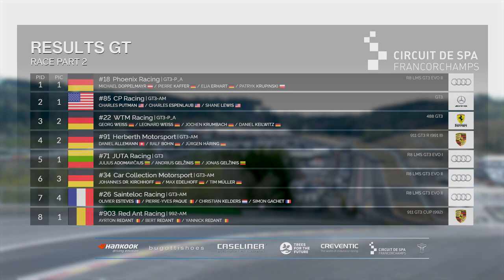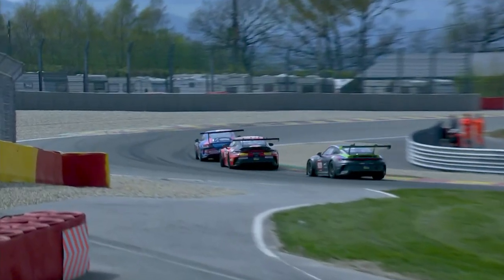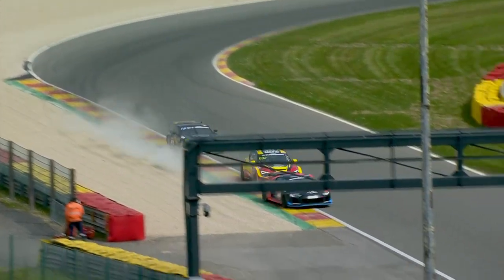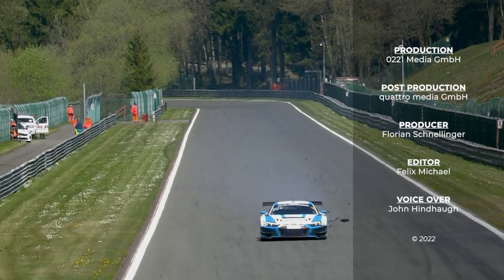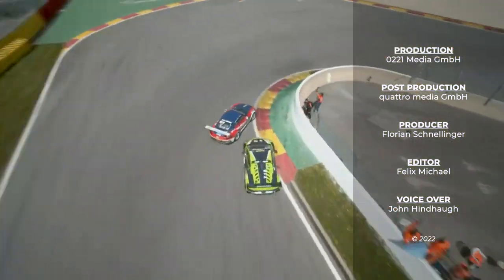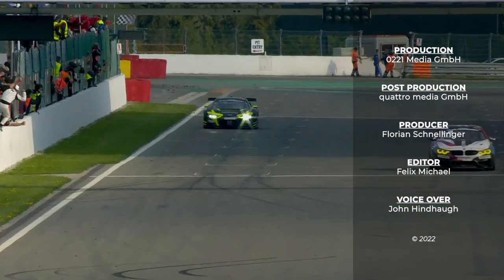So that's it for the Hankook 12 Hours of Spa-Francorchamps — once again a spectacular event organised by Dutch promoter Creventic. Amazing endurance racing, fabulous pace, an incredible performance from the drivers and mechanics. For the manufacturers, once again German dominance in endurance racing continues here, with just one Ferrari between Audi, Mercedes, Porsche and BMW in the top 15 overall. An incredible third stop of the international endurance series. The next race takes place at that German amphitheatre of speed — the world famous Hockenheimring. I'm John Hindorff — see you there.